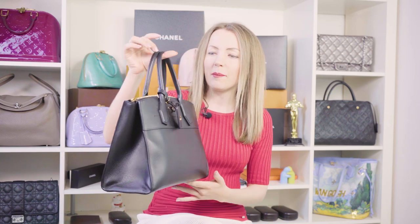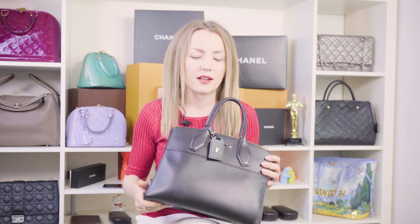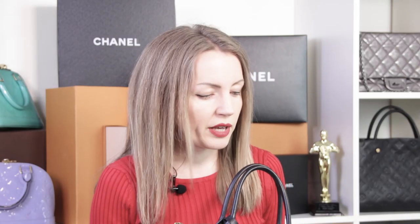I often hear that the Louis Vuitton City Steamer is like a Birkin because it's a bit similar in shape and a bit similar in price too. It's quite an expensive bag that exists in a variety of colors and leathers. Basically, no matter which color or color combination you are looking for, you're going to find it with the City Steamer.